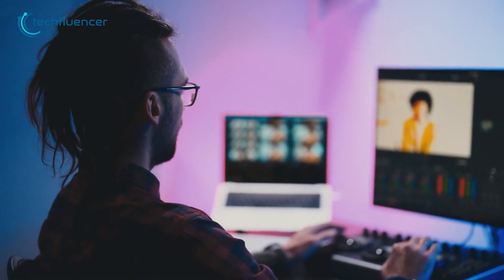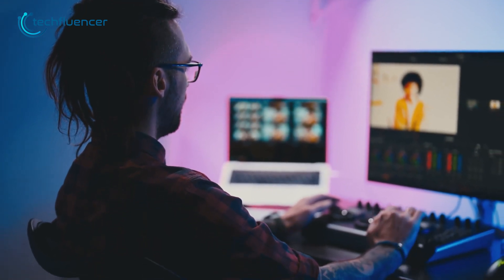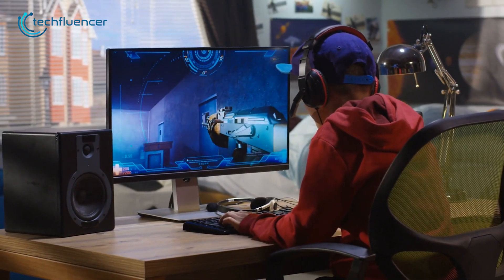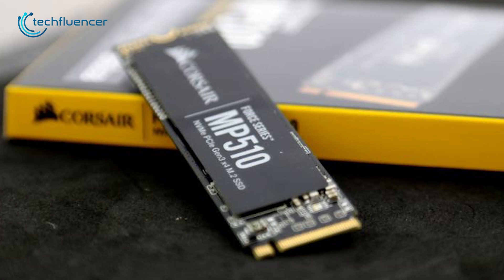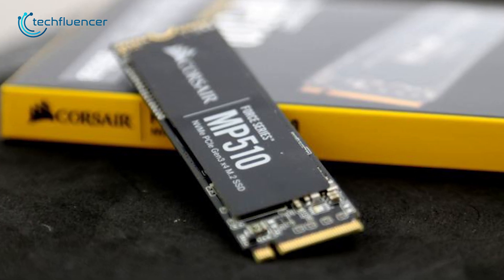What sets the MP510 apart from the competition is its ability to deliver a seamless user experience for both gaming and productivity. Whether you're running intensive gaming applications or working on large files, the MP510 provides a smooth and efficient experience, ensuring you can get the job done with ease.